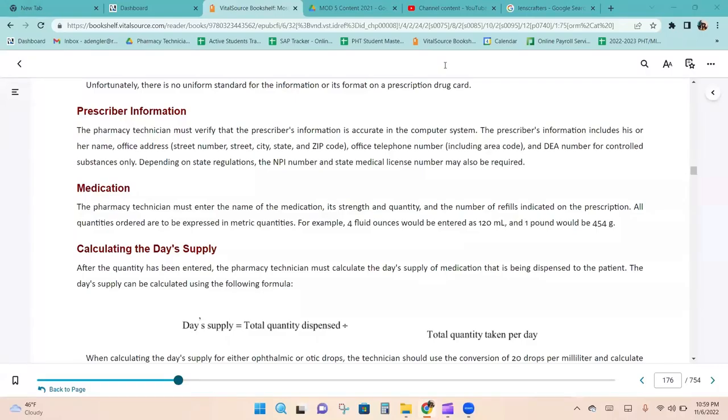The BIN number is a field in the telecommunications standard used for routing and identification of pharmacy claims. The NCPDP assigns a six-digit BIN to process a prescription claim. A help desk telephone number provides 24-hour service to help a pharmacy obtain assistance in processing a prescription claim. The pharmacy technician must verify that the prescriber's information — name, office address, office telephone number, and DEA number for controlled substances — is accurate. Depending on state regulations, the NPI and state medical license number may also be required.